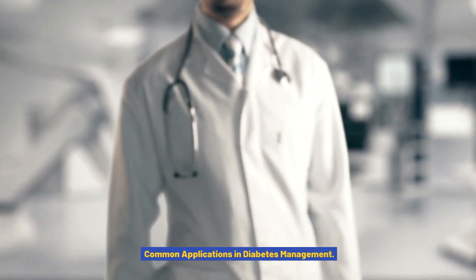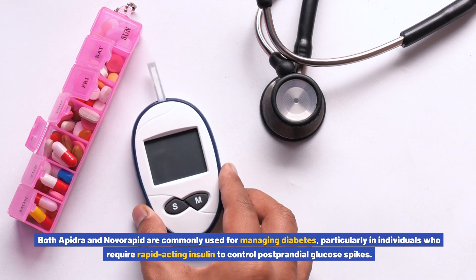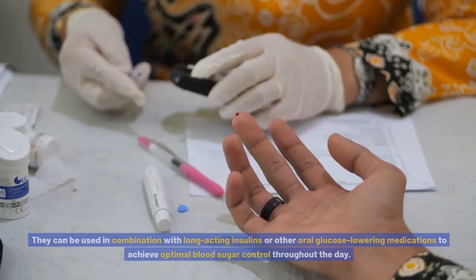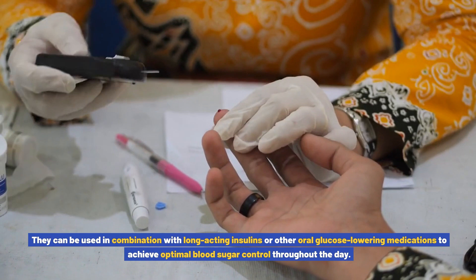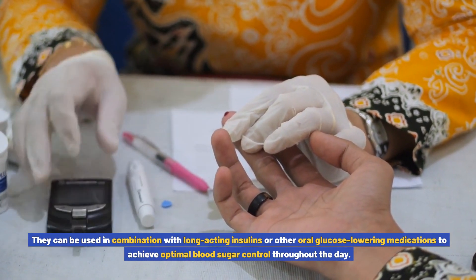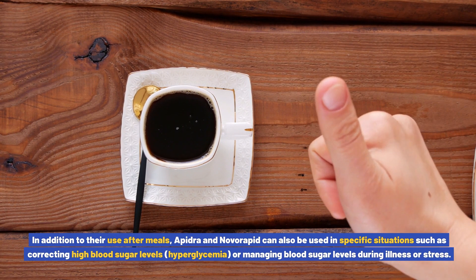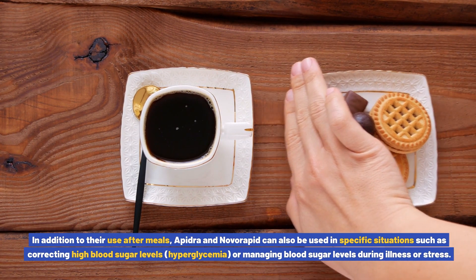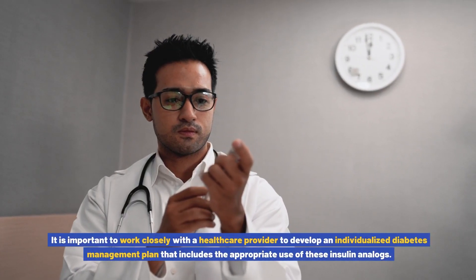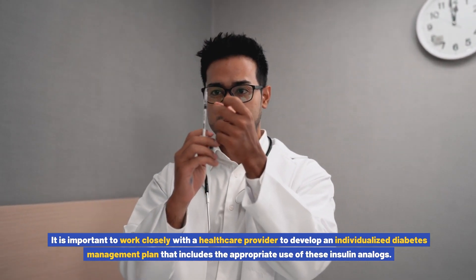Common applications in diabetes management. Both Apedra and Novorapid are commonly used for managing diabetes, particularly in individuals who require rapid-acting insulin to control postprandial glucose spikes. They can be used in combination with long-acting insulins or other oral glucose-lowering medications to achieve optimal blood sugar control throughout the day. In addition to their use after meals, they can also be used for correcting high blood sugar levels — hyperglycemia — or managing blood sugar levels during illness or stress.